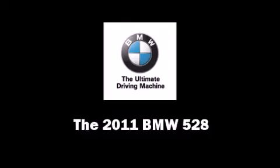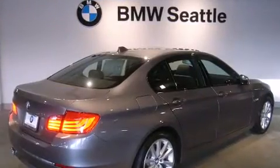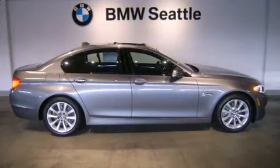Experience driving perfection in the 2011 BMW 528. This four-door, five-passenger sedan offers the latest in technological innovation and style. Smooth gear shifts are achieved thanks to a three-liter six-cylinder engine, providing a spirited yet composed ride and drive.